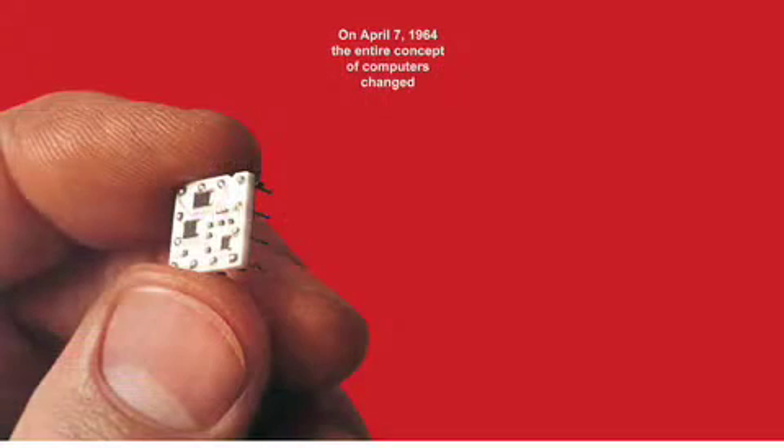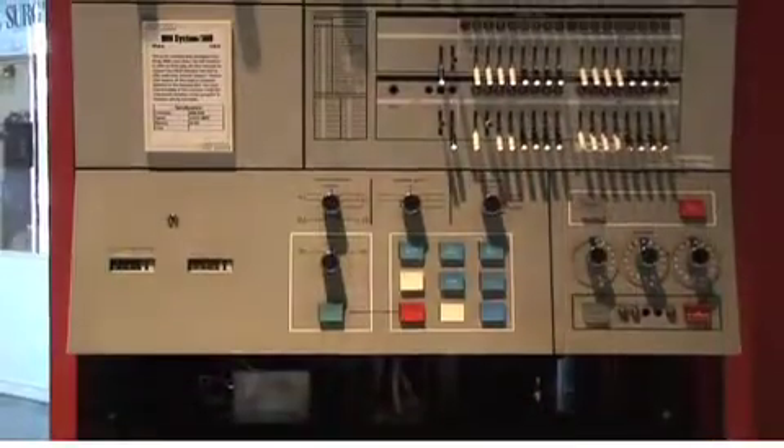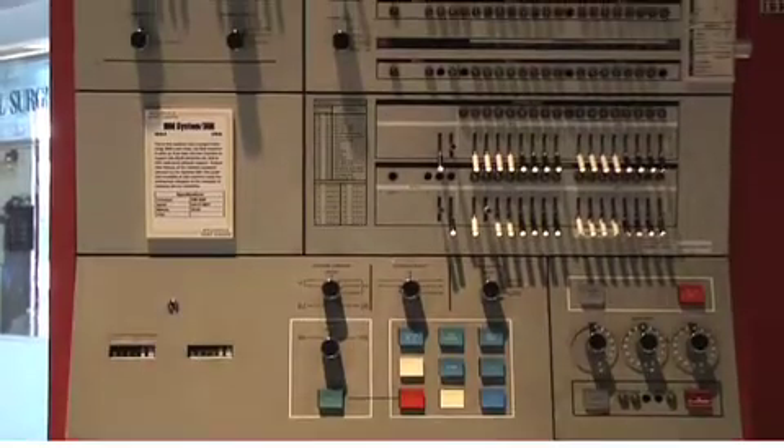Based on IBM's own SolidLogic technology, IBM launched the System 360 in April 1964. This machine is a System 360 Model 30. It was shipped standard with 64 kilobytes of core memory and could be configured with 128 kilobytes if required.